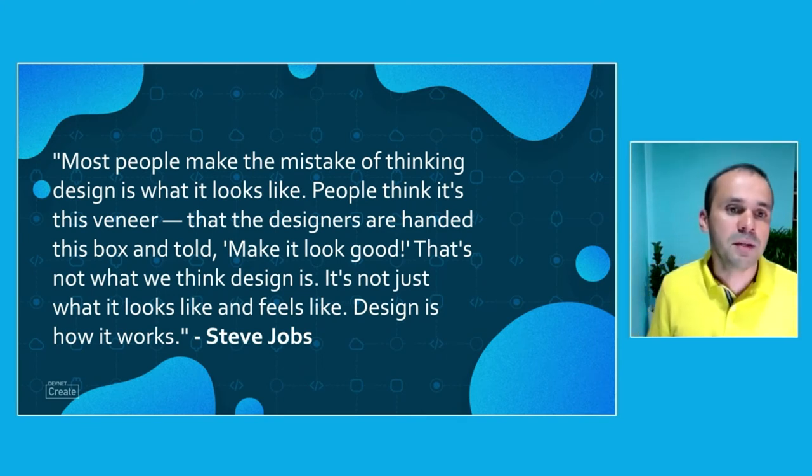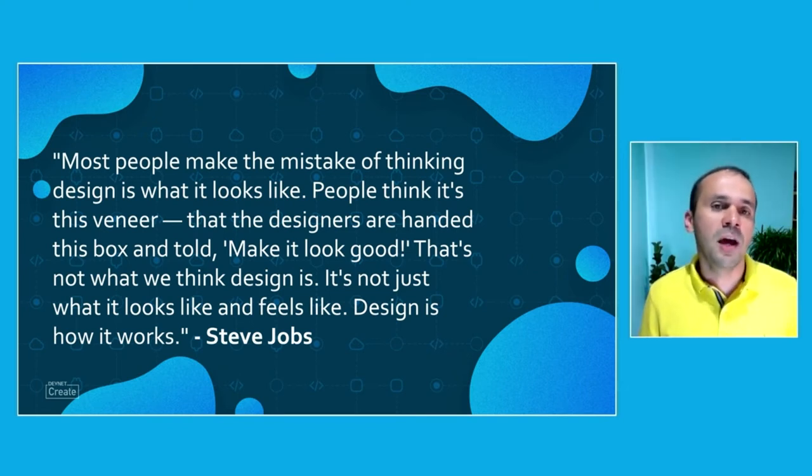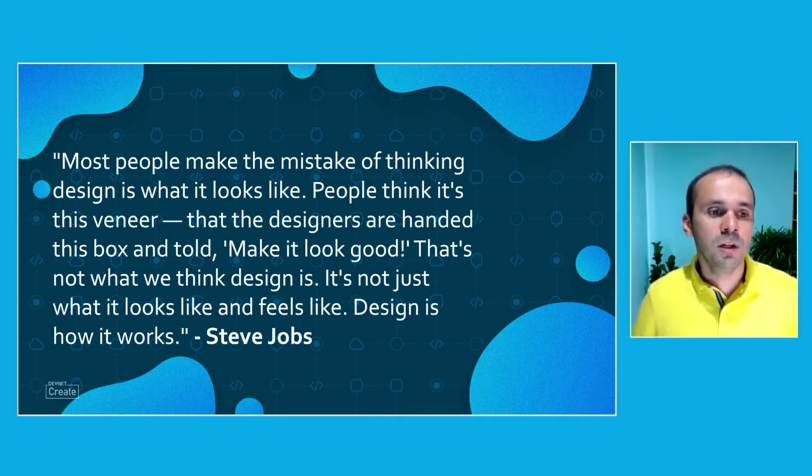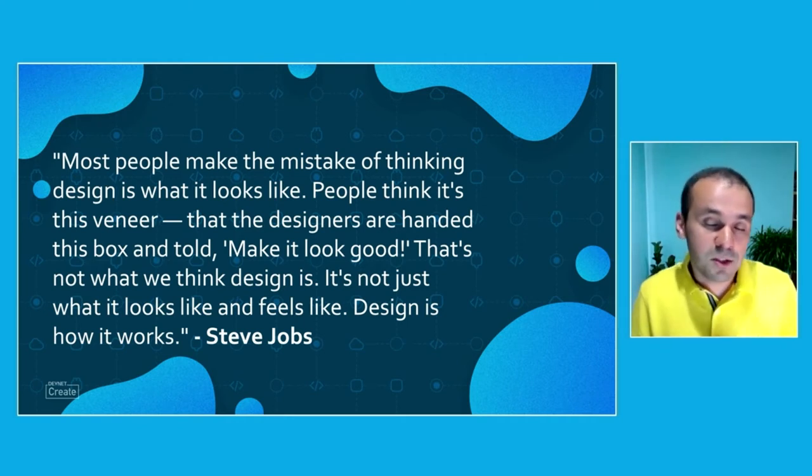Steve Jobs, when he was coming up with the iPod, famously said: 'Most people make the mistake of thinking design is what it looks like. People think it's this veneer that the designers are handed this box and told, make it look good. That's not what we think design is. It's not just what it looks and feels like. Design is how it works.' Basically, in design you have to worry not only that it looks pretty and appealing, but that the design actually helps people solve their issues and makes it easier to do day-to-day tasks with this software.